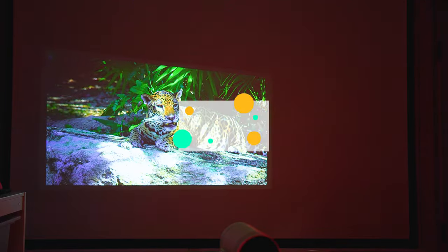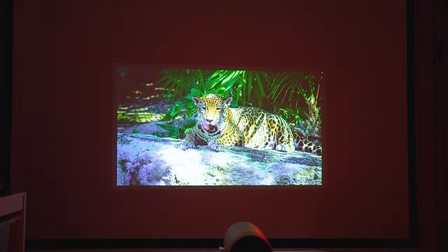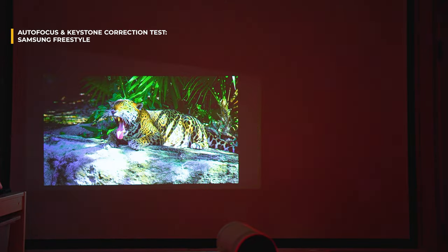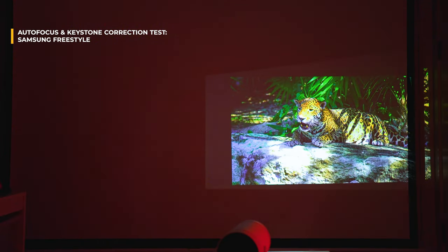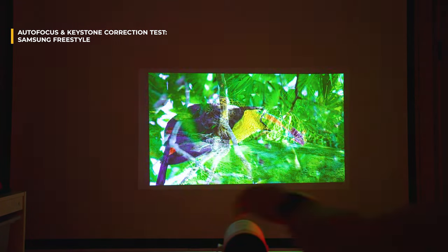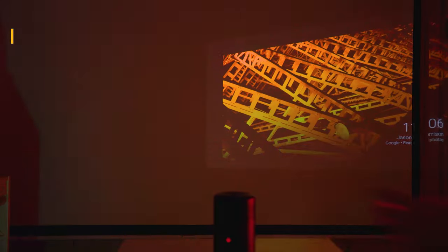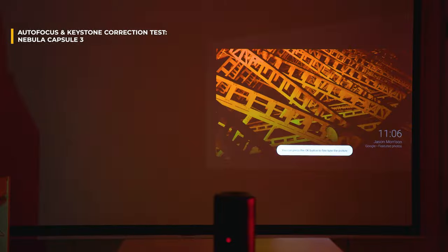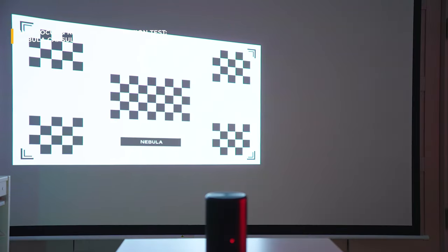Autofocus and keystone correction tested now. In this round, the Samsung Freestyle has the edge — it reacts quicker, doesn't go through a lengthy calibration process, and basically offers a seamless keystone correction and autofocus experience. I realize that once you position a projector you'll rarely move it, but since these are portable devices, this great responsiveness can come in handy.